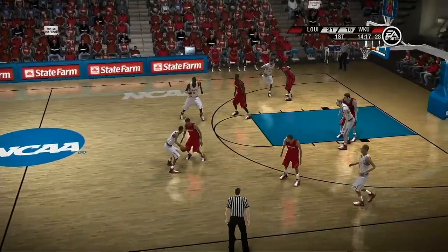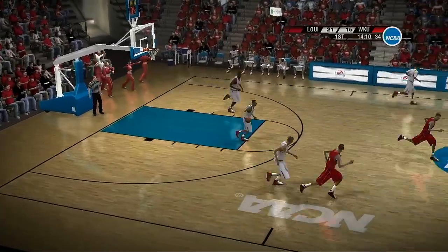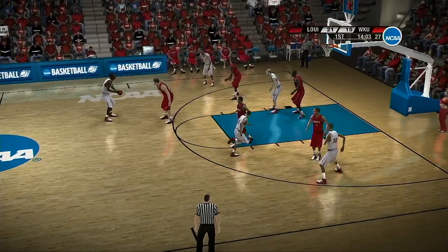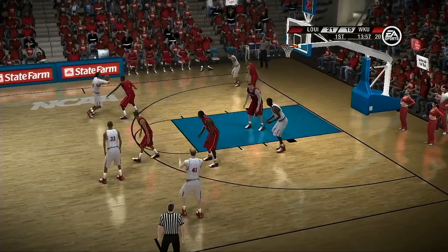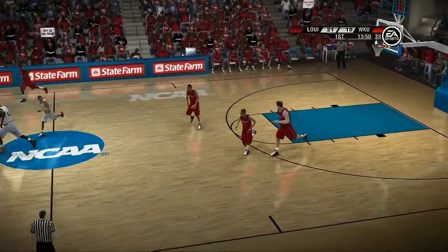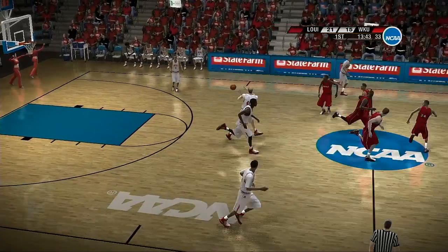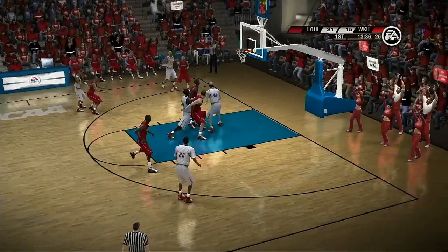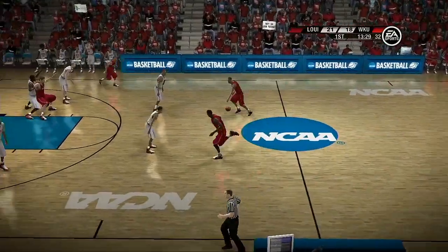Both teams are looking to get something going here. Leaning in trying to draw contact, he brings it down. Number 32 is eager and excited to compete — he may be in the zone right now, Brad. Frustration right there, gave it up. They'd like to get it inside to the low block — unable to so far. Nice job of packing it in defensively, really doing a great job packing it in and anticipating that lateral pass.